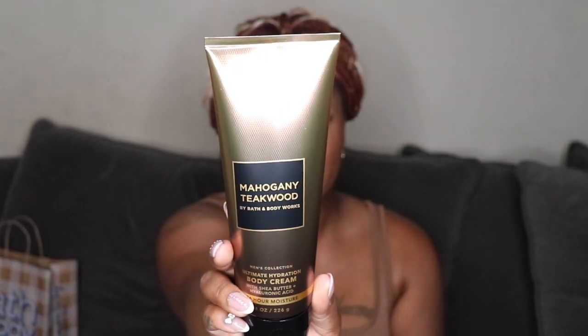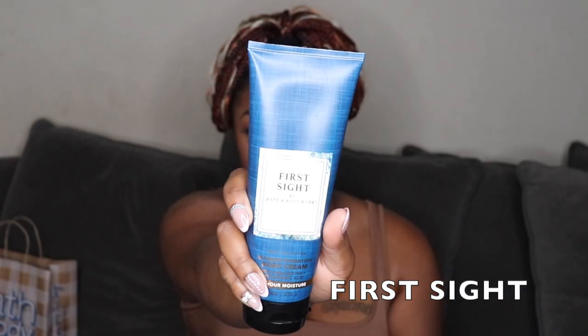The Mahogany Teakwood lotion — the notes are mahogany, black teakwood, and lavender. I've been a long-time lover of Mahogany Teakwood; I used to get the candle all the time. I think Walmart has a dupe too. It seems like they reformulated it — it's almost a softer, lighter scent now, not as powerful and strong. I love it either way. Also, the packaging looks a little off on the labeling.